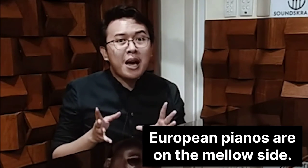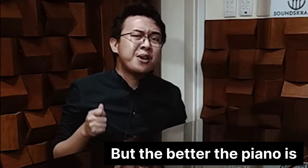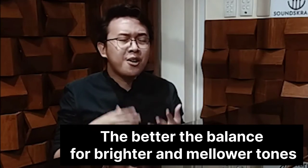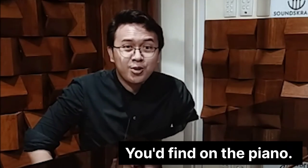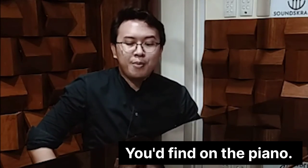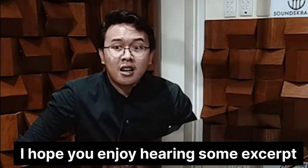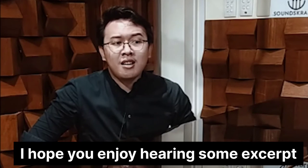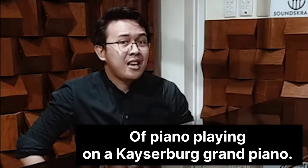European pianos are more on the mellow side. But the better the piano is, the better the balance between brighter and mellower tones you'd find on the piano. Kaisersberg and Rittmuller are more European-sounding. And I hope you enjoy hearing some excerpts of piano playing from a Kaisersberg grand piano.